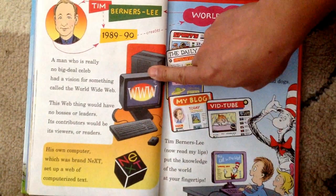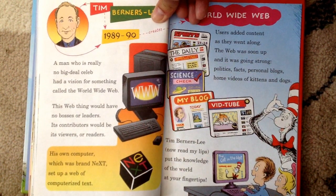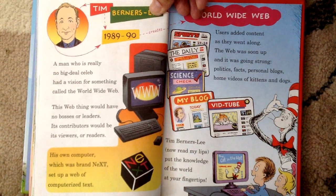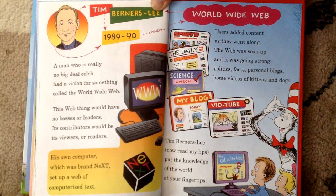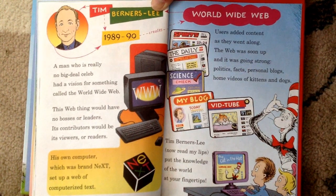Tim Berners-Lee, 1989-90. A man who is really the big deal celeb had a vision for something called the World Wide Web. This web thing would have no bosses or leaders — its contributors would be its viewers or readers. His own computer, which was brand new, set up a web of computerized text. He invented the World Wide Web. Users added content as they went along — the web was soon up and it was going strong. Politics, facts, personal blogs, home videos of kittens and dogs. Tim Berners-Lee — now read my lips — put the knowledge of the world at your fingertips.